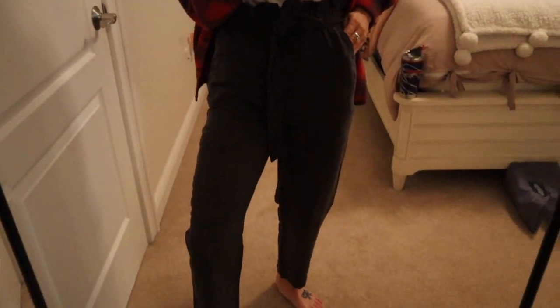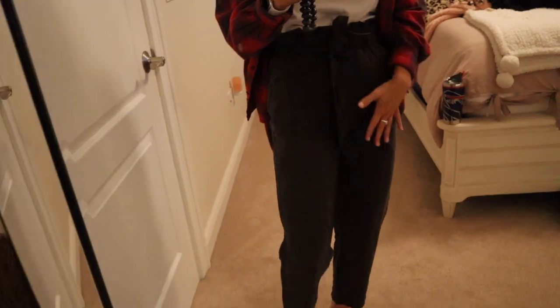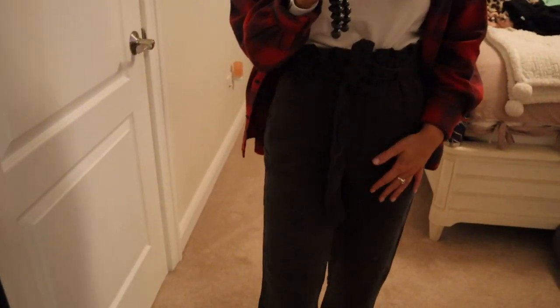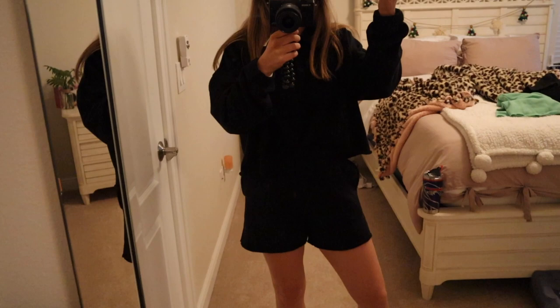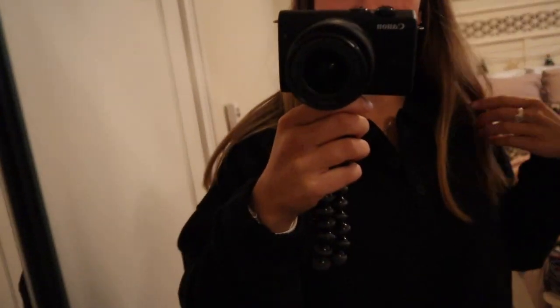Alright y'all, here are the pants. The lighting in here is not the best, but hopefully you can see and maybe I can edit the video so you can see it better. Here's the pants — again, another something black, so it's already gonna be hard to see me. But I am loving this.